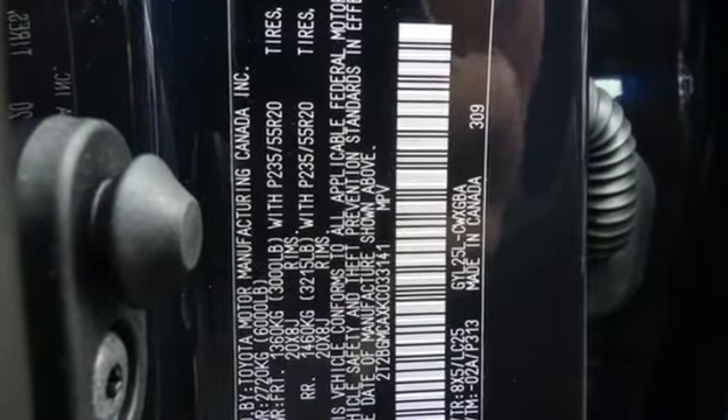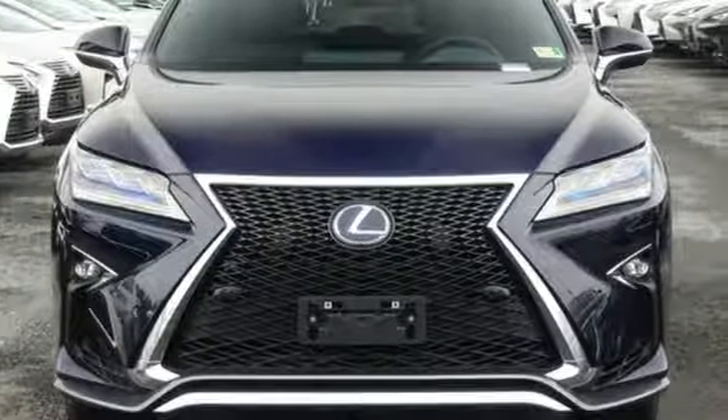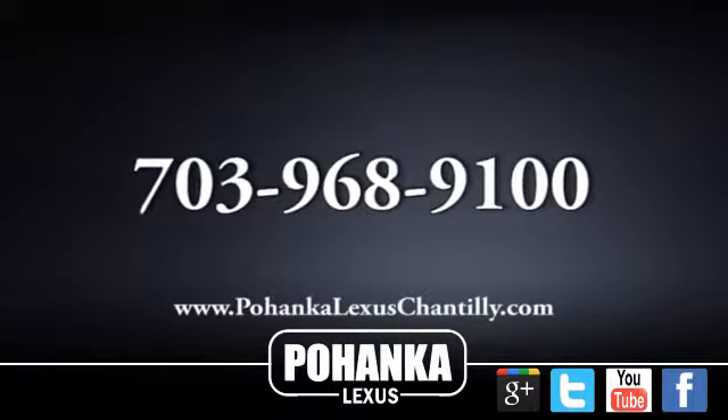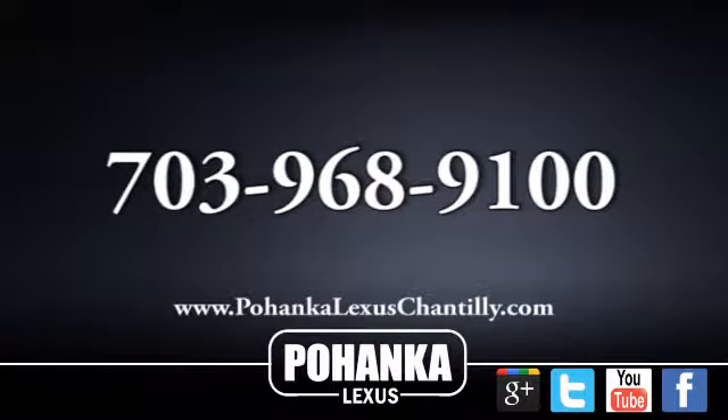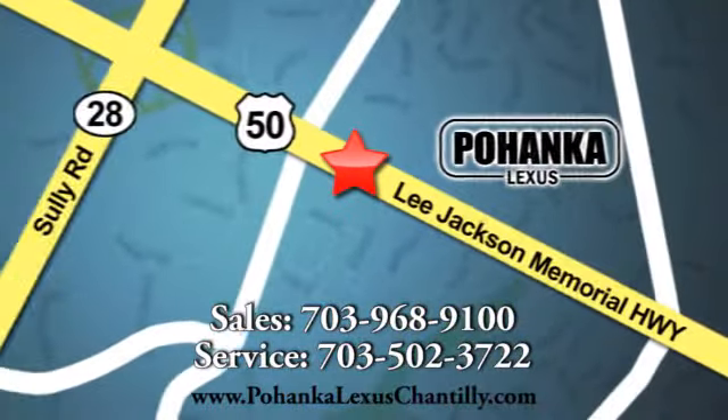Inspired design, relentless innovation, incredible performance — that is the DNA of a Lexus. Take it for a test drive today. Call us now for more information on this vehicle or visit today. We're conveniently located at 13909 Lee Jackson Memorial Highway in Chantilly.